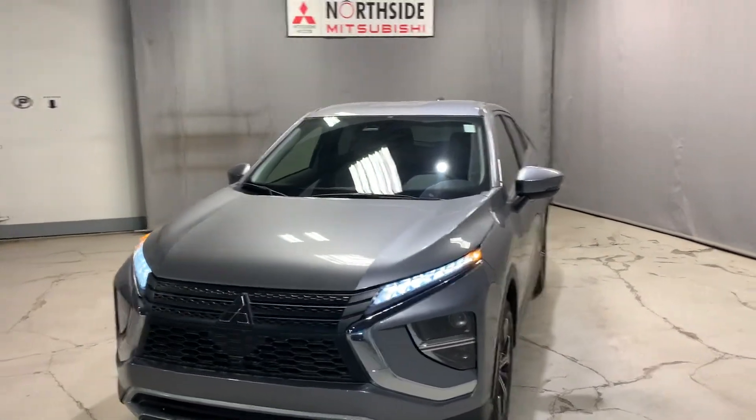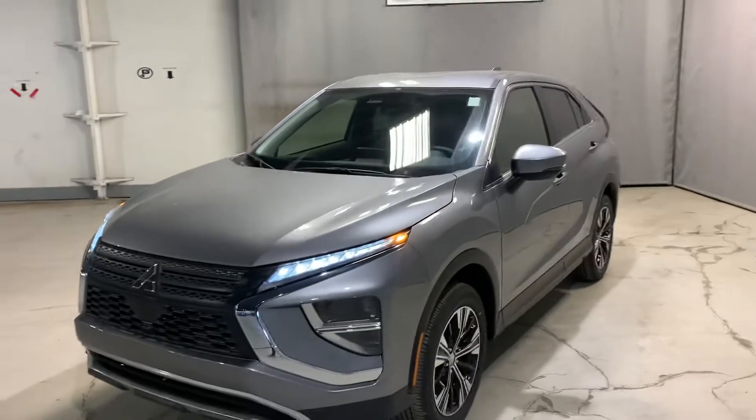Hey Joanne, it's Mike here from Roadside Mitsubishi. Here we have the brand new 2022 Eclipse Cross.